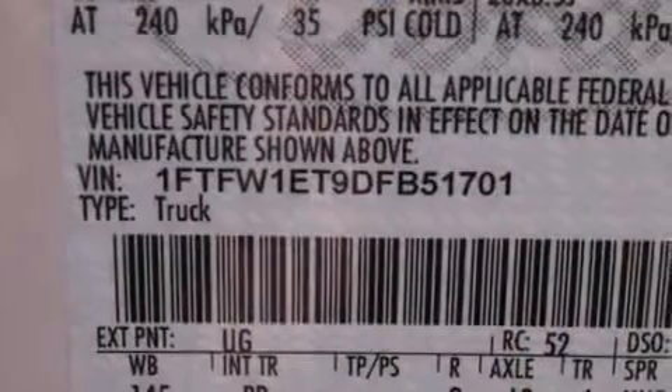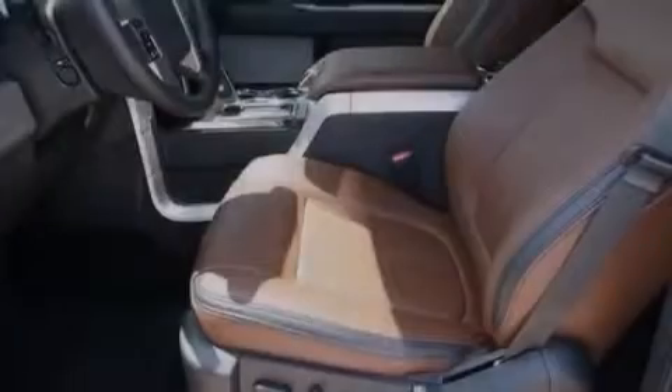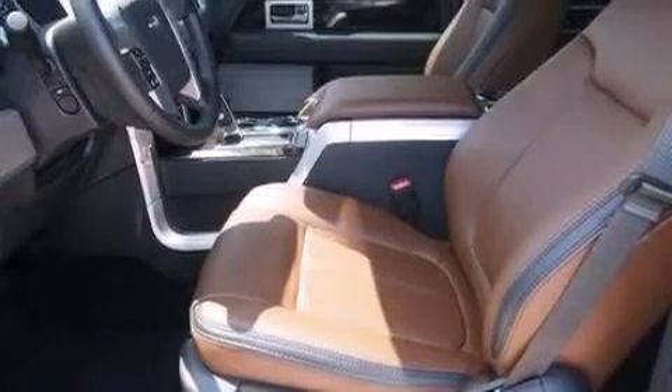Features include 10 perfectly positioned speakers, traction control and stability control systems, side impact airbags, and steering wheel memory settings.